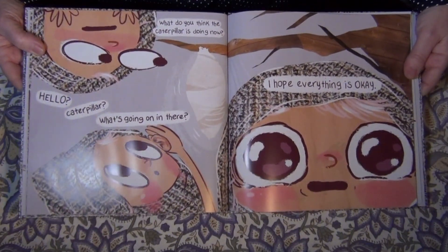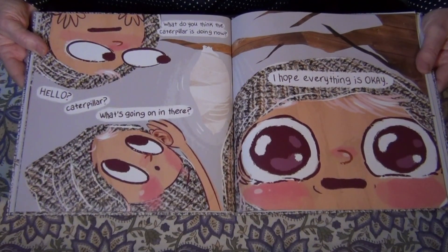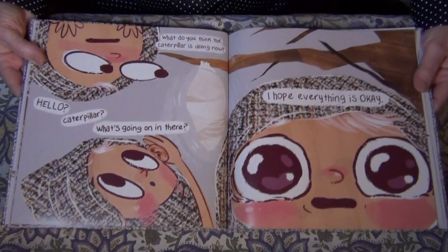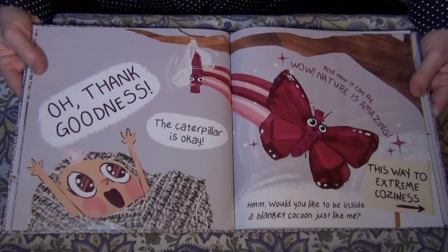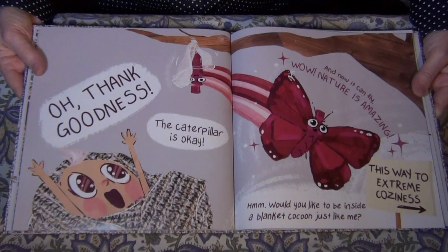What do you think the caterpillar is doing now? Hello? Caterpillar? What's going on in there? I hope everything is okay. Oh, thank goodness — the caterpillar is okay. And now it can fly.